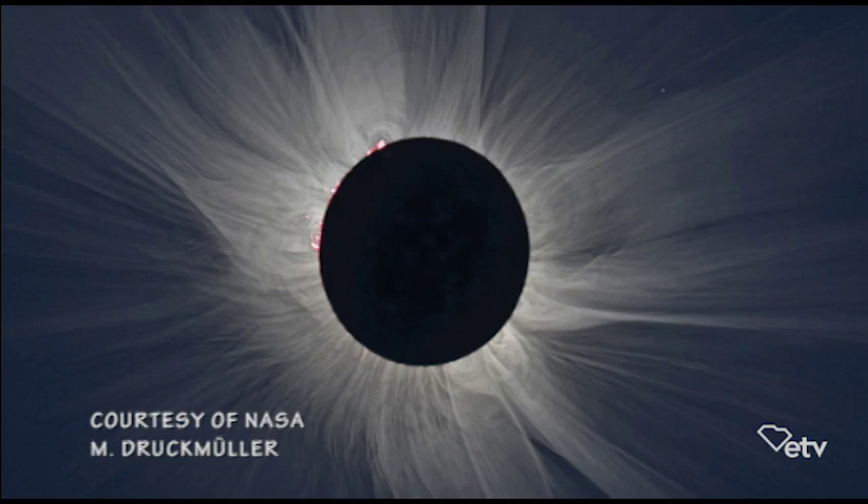Then everything reverses itself. The moon will move away from the sun. Put your glasses back on as soon as you see the first bright light of the sun, and then you'll see the moon move off. All that takes about three hours.